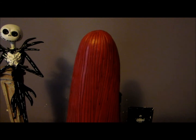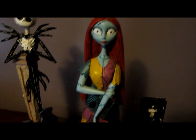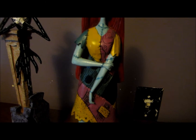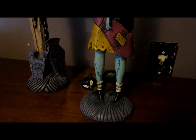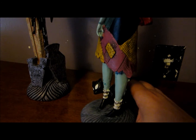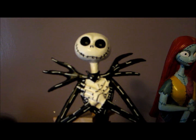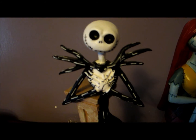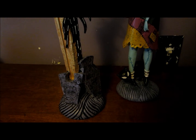Sally is great. I first saw these when a member of Halloween Forum shared them. Here's Jack — there's a nice grin. These are $14.95 each.